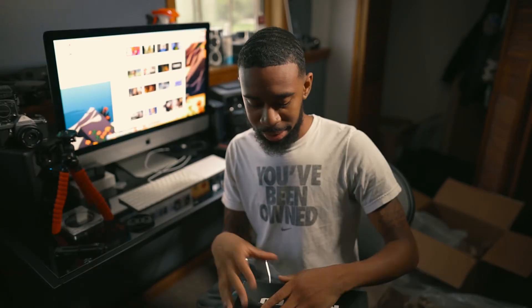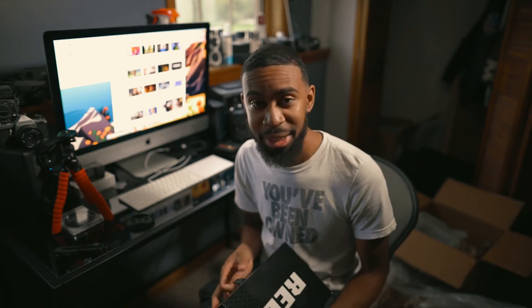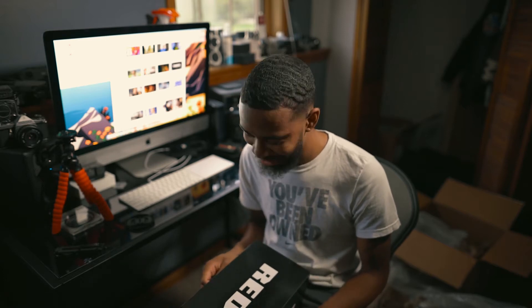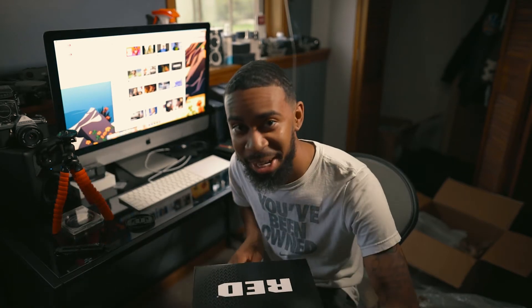I get to touch this, bro. I don't usually get this hype because of what I'm going through right now, but I'm just so excited. This really brightened my mood today, this really made my day. Oh my God, I gotta savor this moment. I'm so glad I'm putting this on camera because this is beautiful. All right, we're opening it.